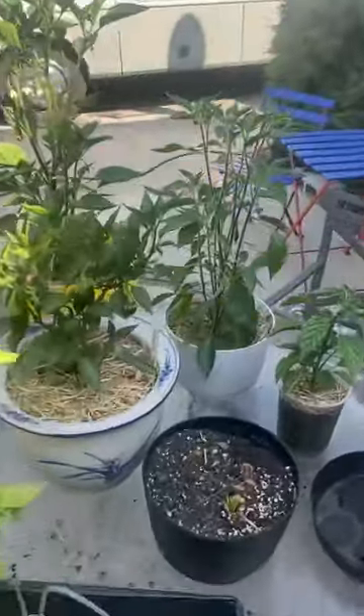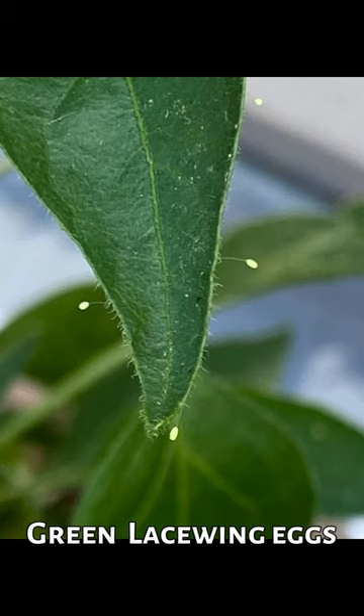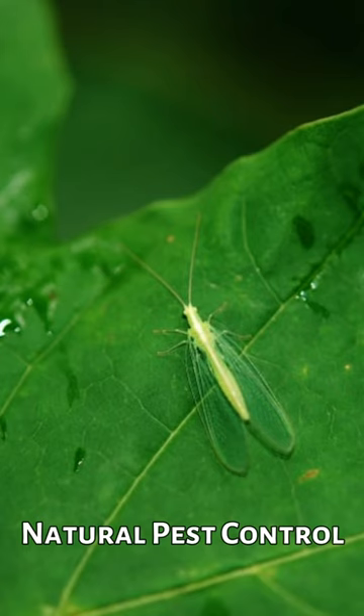Check out what I found. I was out here watering my peppers this morning and I saw these cool little things. These are green lacewing eggs. Do not get rid of these. Green lacewings are your friend — they're an organic answer to most of your pest problems.